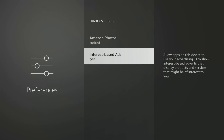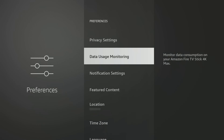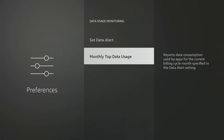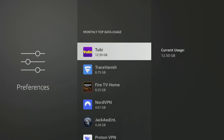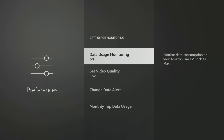Click back once on your remote to return to the Preferences settings and next we will look at Data Usage Monitoring. Usually this will automatically be set to Off and this feature is useful only if you have a limited internet data plan or a data cap. It helps you to keep track of your data consumption by monitoring how much data your apps are using and warning you when you're approaching your limit. If you don't have a limited internet plan, you can turn this feature off as it won't be useful to you.